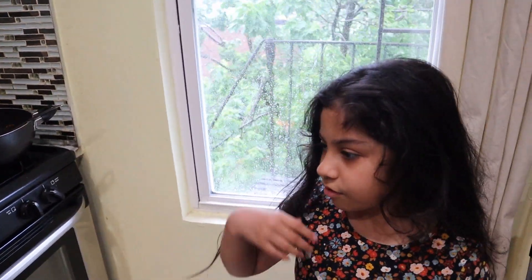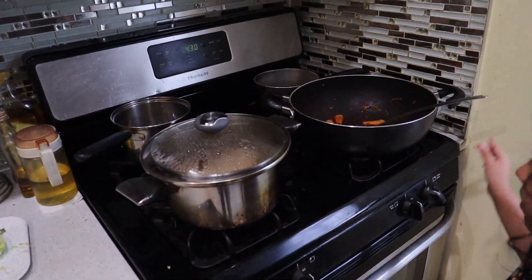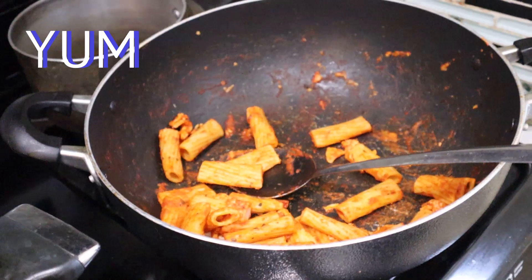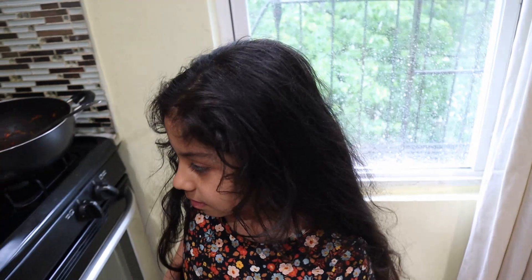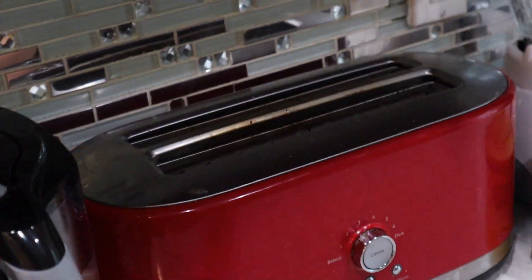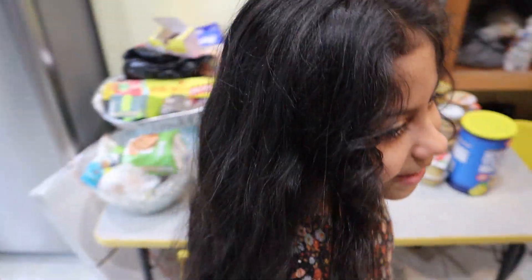First we're gonna have our kitchen. We'll be cooking some stuff here — like pasta or spaghetti. Is it good? Delicious! Nice. What else we got — our counter, our toaster.